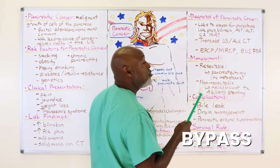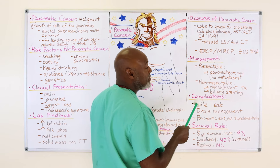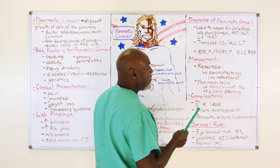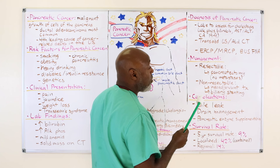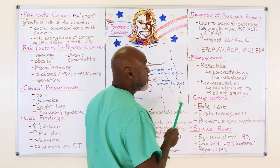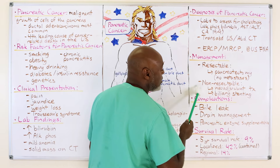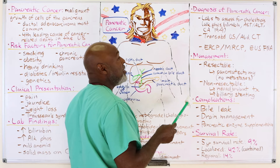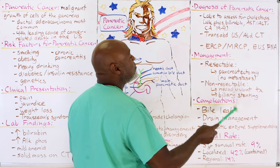Surgical bypasses include a gastrojejunostomy — sewing the stomach and small intestine together to bypass the duodenum entirely so the patient can eat. Sometimes a choledochojejunostomy is done, sewing intestine up to the biliary tree to divert bilirubin when a stent can't be placed. A palliative Whipple procedure is not really a standard thing, but some people still do it.